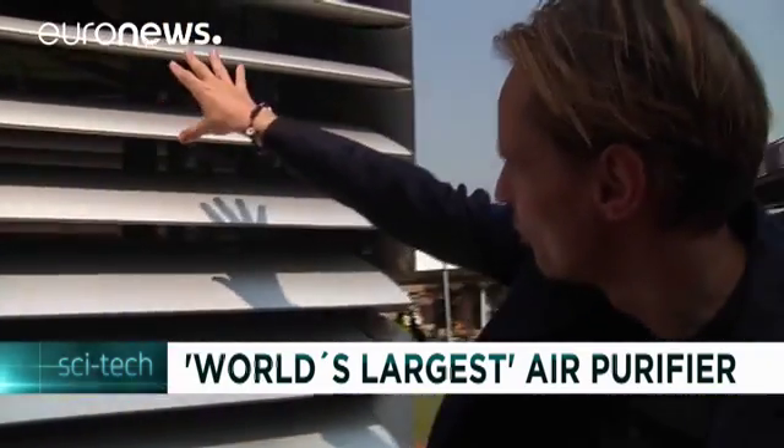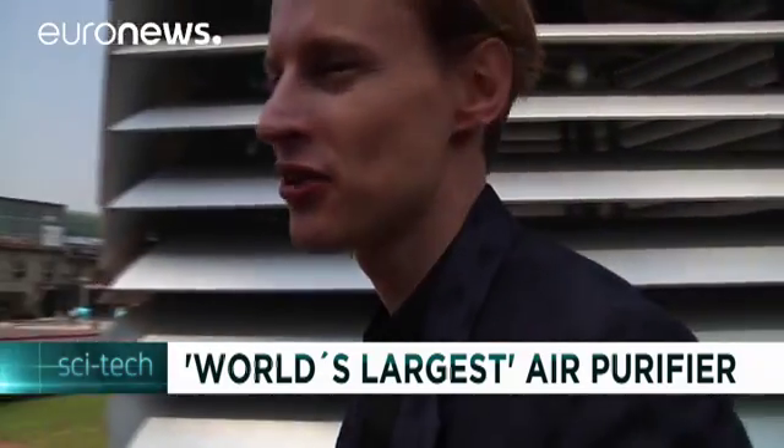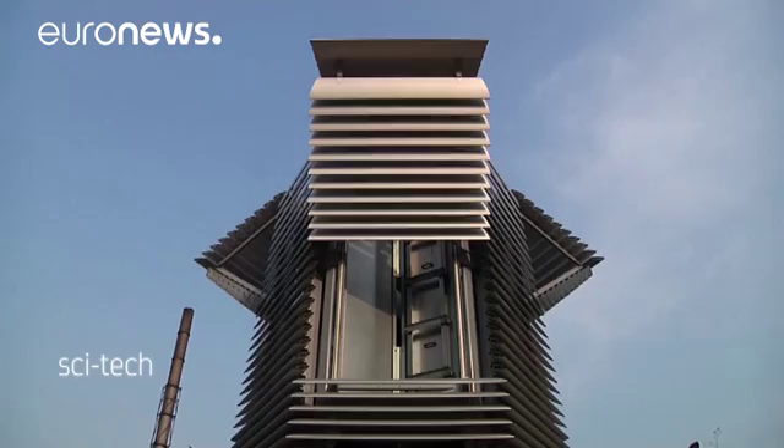The clean air then comes through here and actually goes into the area surrounding us, creating areas which are around 75% more clean than the rest of the city. So we are now in one of the cleanest spots in Beijing.